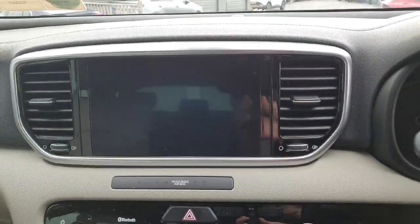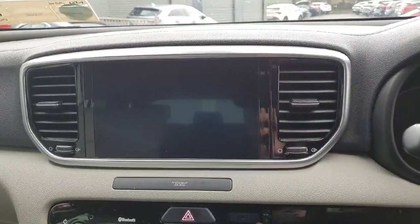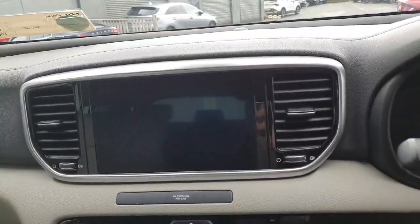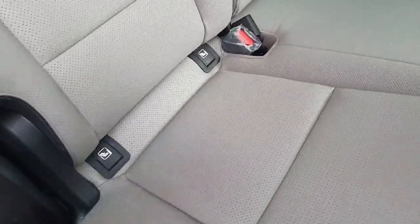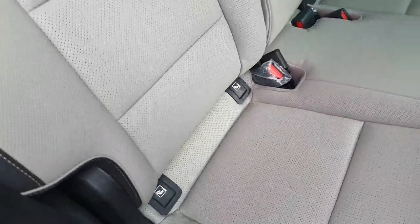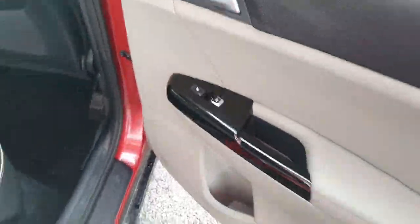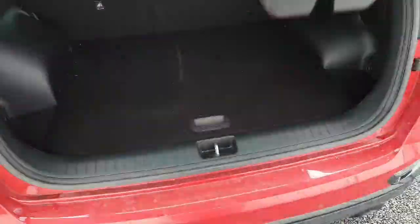You have satellite navigation, Apple CarPlay, Android Auto on your screen, as well as a reversing parking camera. You also have front and rear parking sensors. Moving to the back, the car is fitted with ISOFIX, which comes in really handy if you're travelling with children for booster seats. You also have rear heated seats.